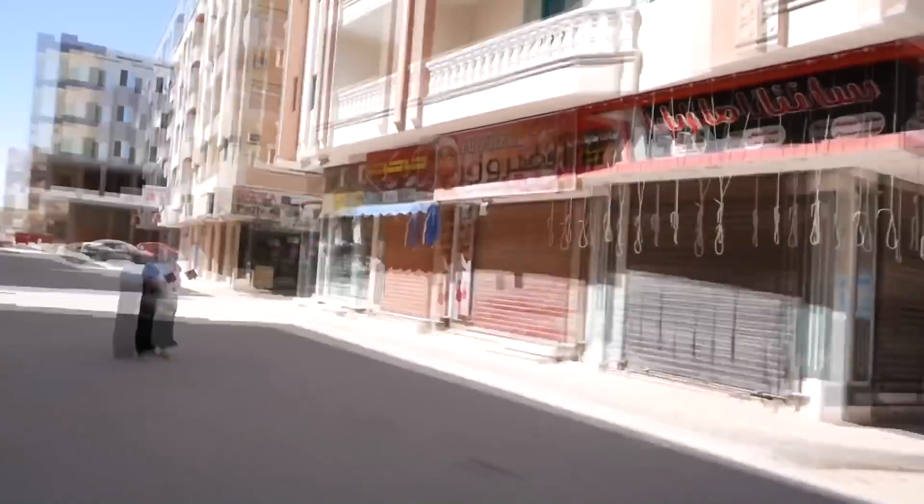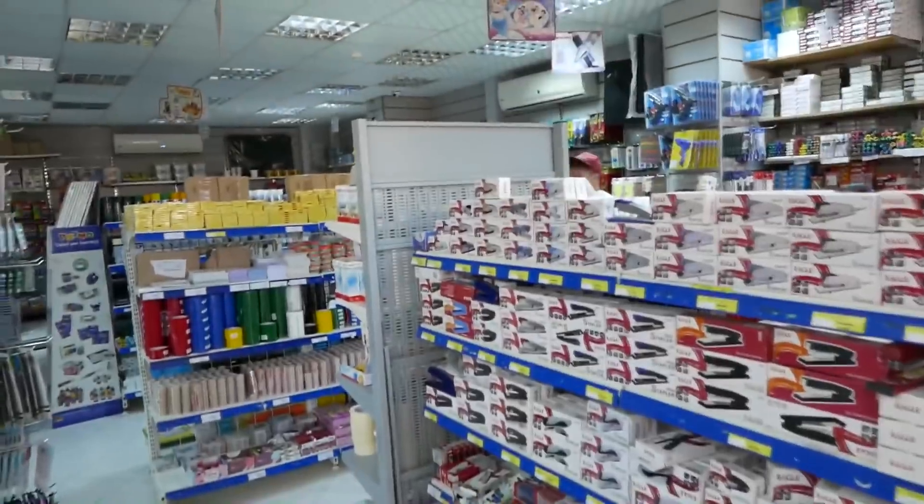Wow, this decor looks so cool — here on the top it's written Disney World. By the way, there are such loops across the road as well. I don't understand what it is. If you have any options, write them in the comments.